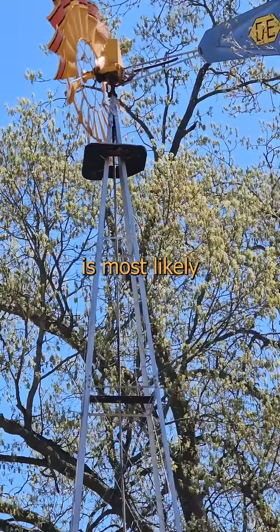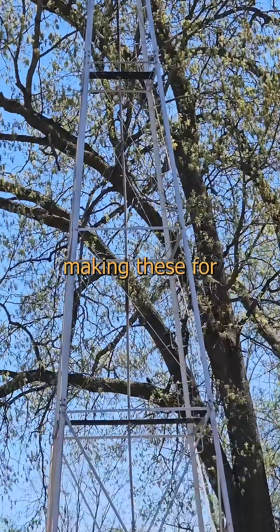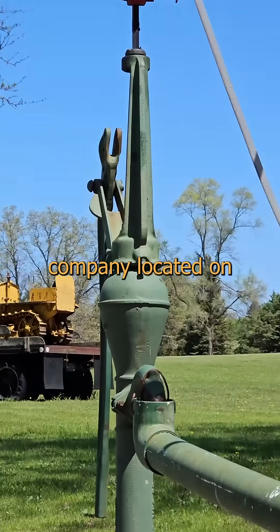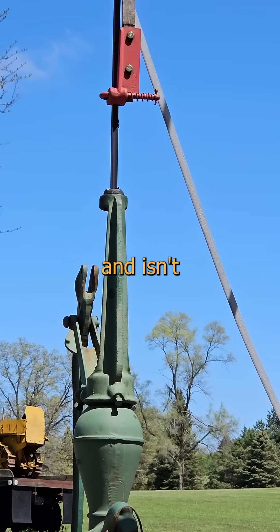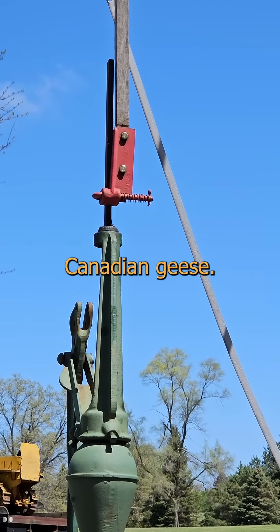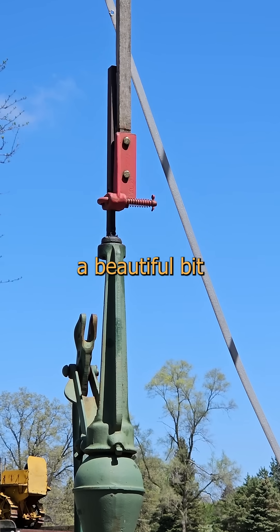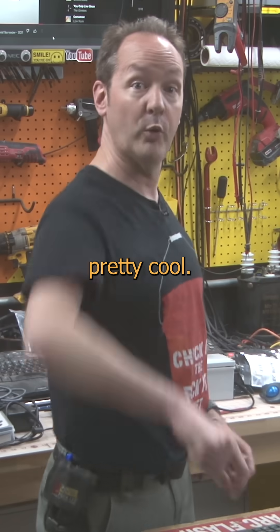I think this particular one is most likely an Aermotor, judging by its shape — they've been making these for almost 140 years now and are based out of Texas. This one is at an excavating company located on what was once a farm, and isn't watering anything these days but a few Canadian geese. But she's still working, still pumping, and gave me a chance to share a beautiful bit of engineering history with you today. And that's pretty cool.